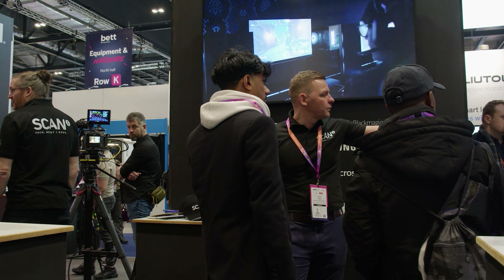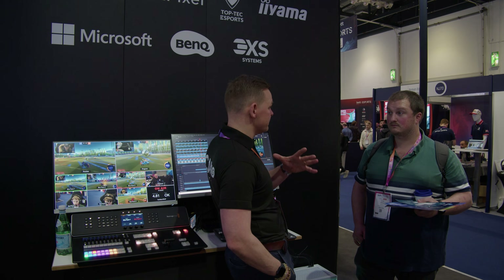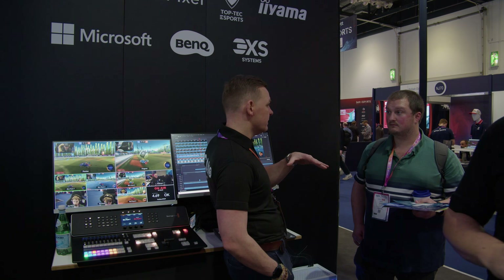The show has been amazing. I've met so many interesting people across a spectrum that I would never have interacted with had I not been here, thanks to Scan. BET's been a fantastic show — we've been able to speak to lots of different people at different parts of the educational journey, showcase what we wanted to do, educate a few people, and we're looking forward to catching up with a lot of people we've spoken to on the stand.